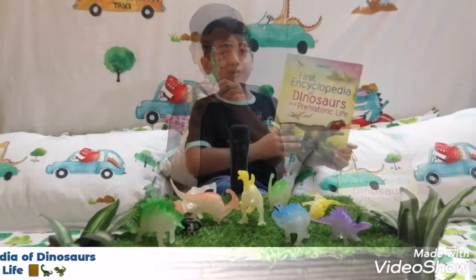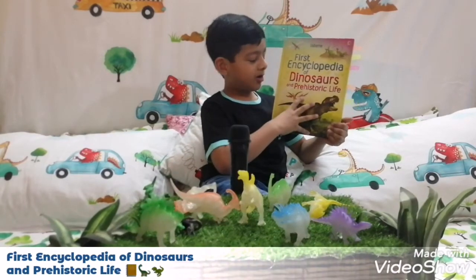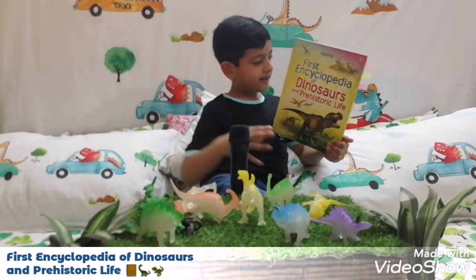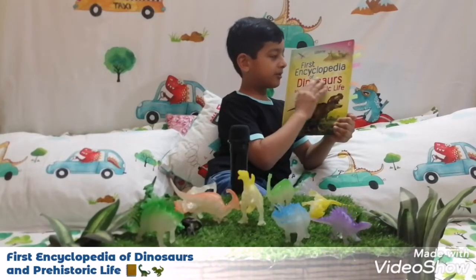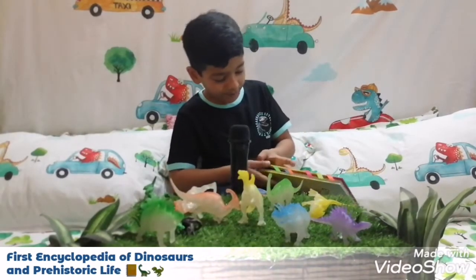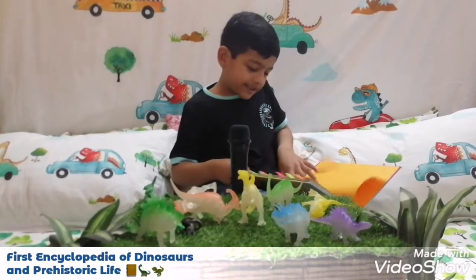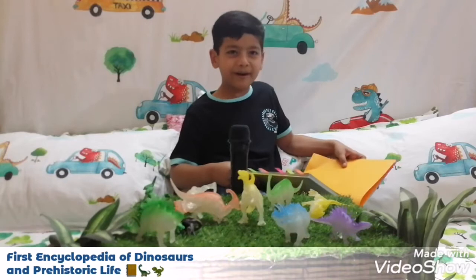Time for the most informative part. This book will tell you all about the dinosaurs I have here. This book's name is First Encyclopedia of Dinosaur and Prehistoric Life. The author of this book is Sam Chaplin, designed by Pape Neville and Mark Franklin.